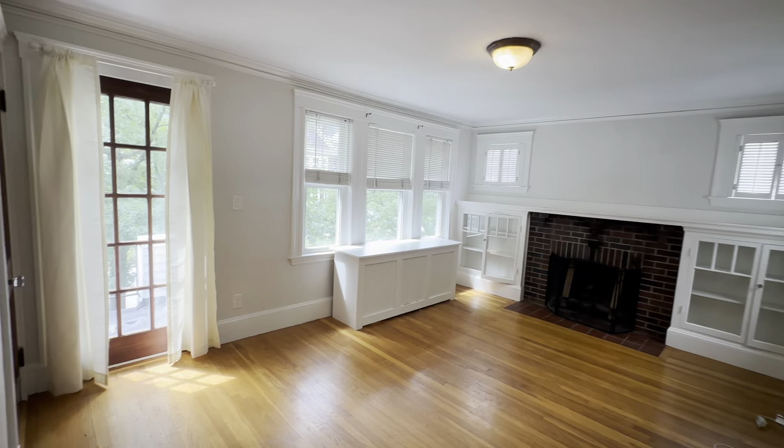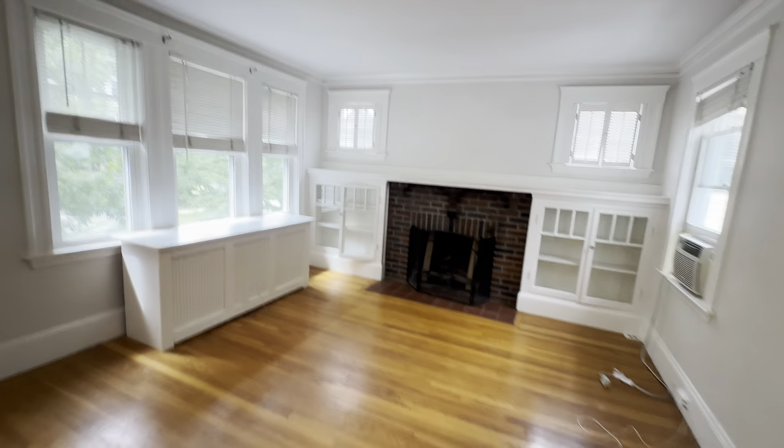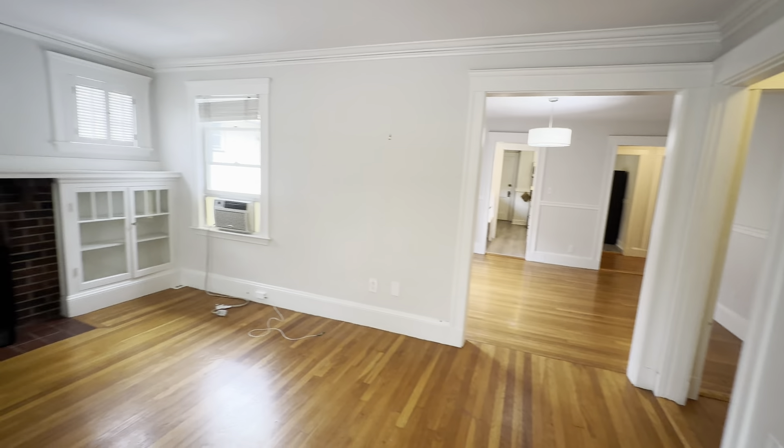To your left you have the living room. Nice built-in fireplace. There's a balcony there. This leads up to the attic where you have some private storage.